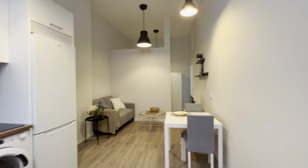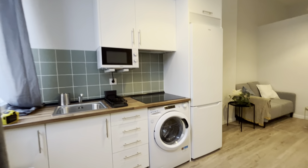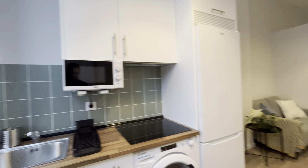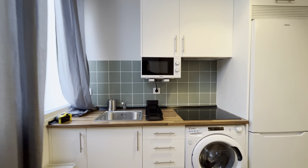That's the entrance door of the apartment. Just as we enter this beautiful apartment, we start with the kitchen, which is totally equipped — washing machine, fridge, microwave, four-burner stove, and a sink.